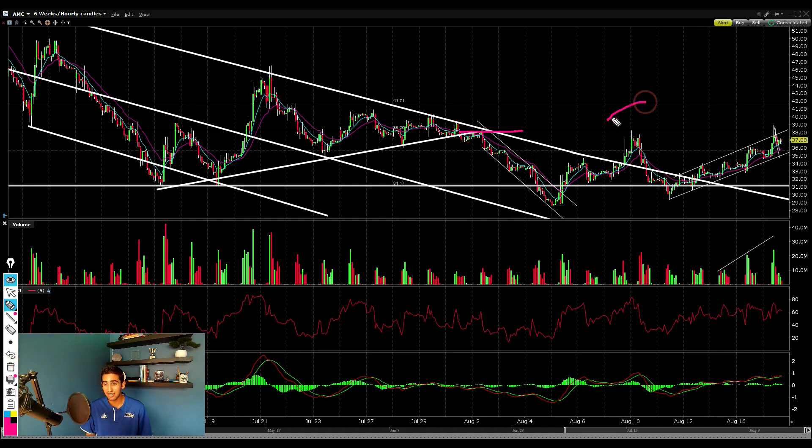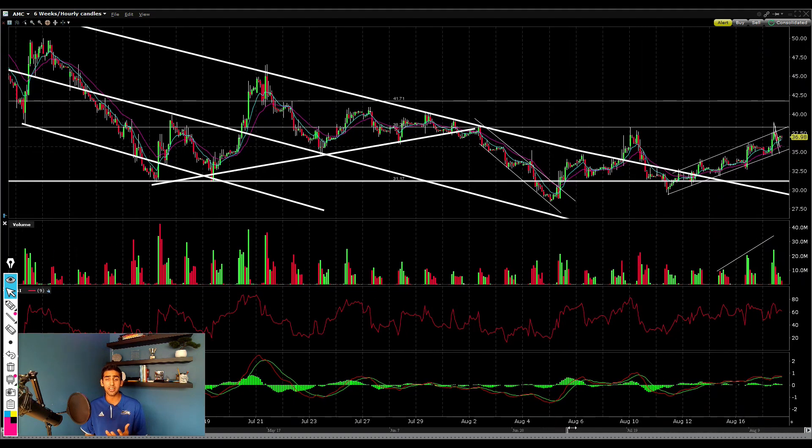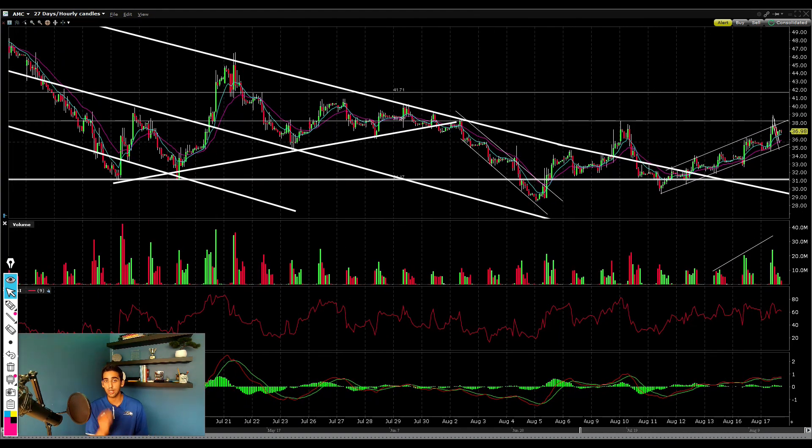A lot of short sellers likely have their stop losses at this level, which is why they're really trying to protect it and prevent a break above. But if AMC stock can get a nice definitive break above this $38.90 level, I think AMC could be heading a lot higher with a lot of short stop losses getting triggered.